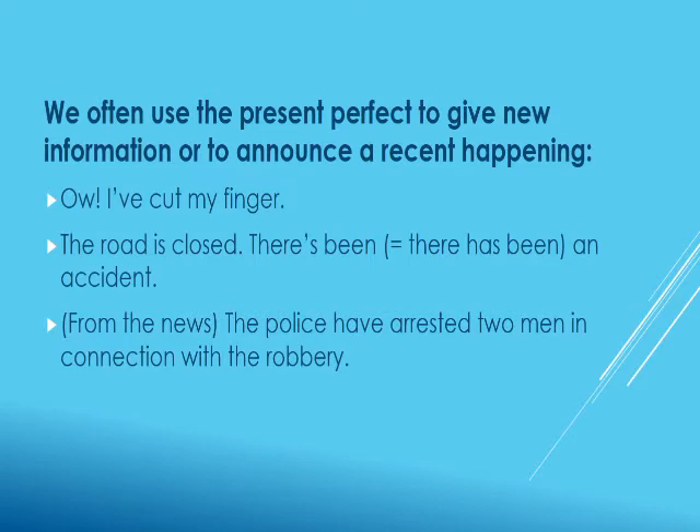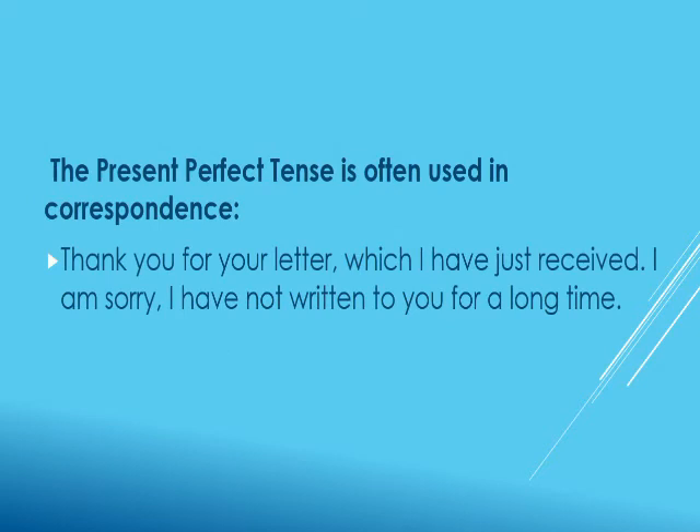Another use of present perfect tense is that it is often used in correspondence, in letters or emails. For example: 'Thank you for your letter which I have just received. I'm sorry I have not written to you for a long time.'